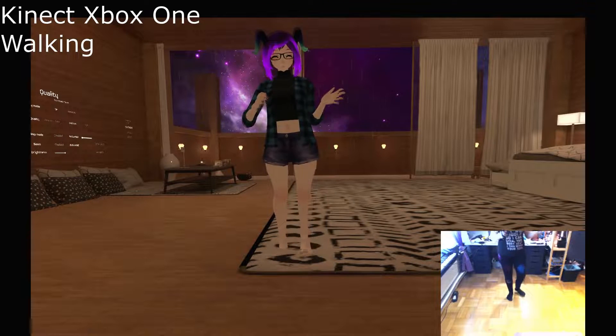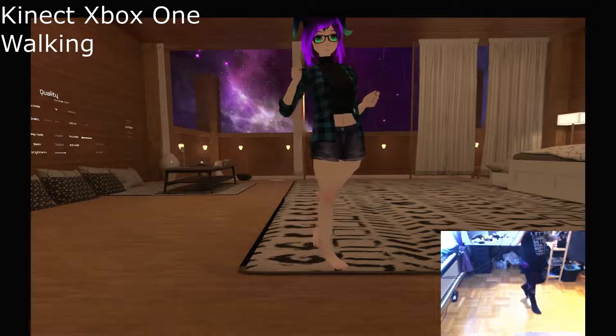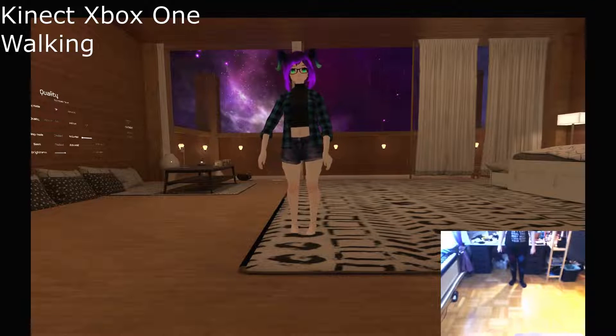Crossing your legs works very poorly on the Kinect. The Kinect is also impacted by which type of clothing you wear — for example, if wearing shorts, the Kinect is not as good at picking up bare skin.